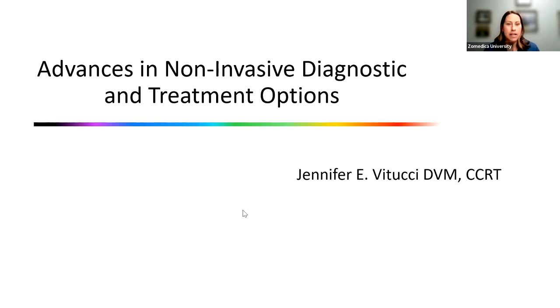We're going to talk about non-invasive diagnostic and treatment options today. I've since learned that I create the most boring CE presentation titles on the planet, so I'm going to work on that for my next presentations, but we're stuck with it for right now. My name is Jen Vitucci.